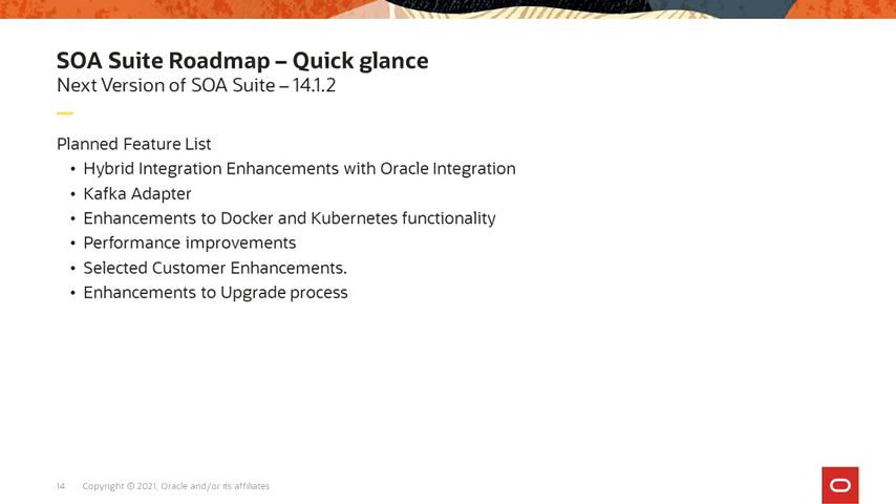What do we have in SOA Suite 14.1.2? The planned feature list includes: more enhancements to the hybrid integration features with Oracle Integration; a net new adapter called the Kafka adapter; key enhancements to Docker and Kubernetes functionality; performance and resiliency improvements; customer enhancements; and improvements to the upgrade process. These are the key themes we are working on for version 14.1.2.